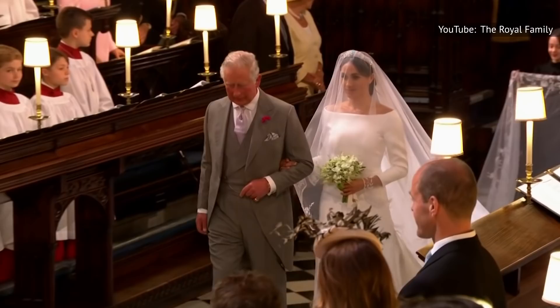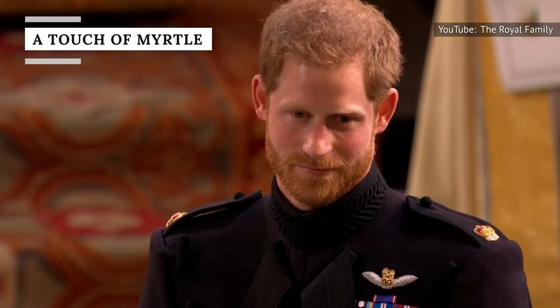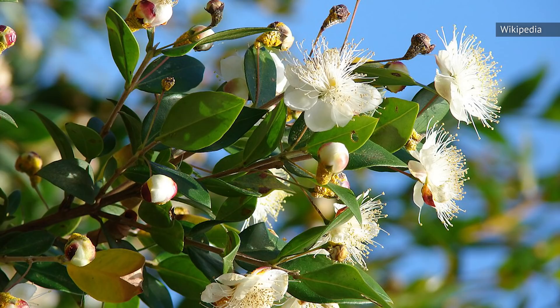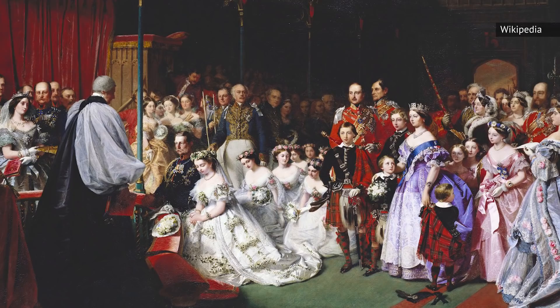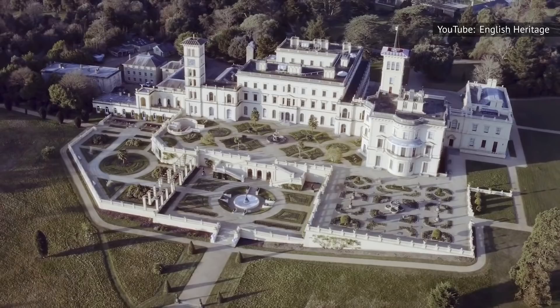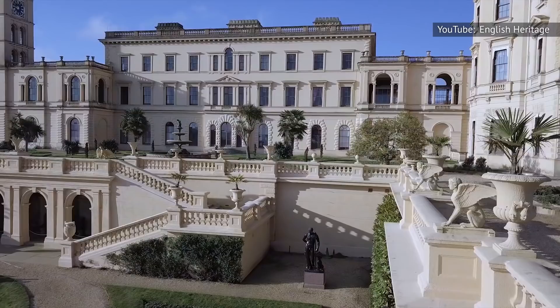Every bride wants a beautiful bouquet — one that not only complements her dress and decor, but also makes a statement of its own. But a member of the monarchy cannot have just any old bridal flowers. Per tradition, a royal bride's bouquet must contain a sprig of myrtle. This unique custom started in 1858, when Princess Victoria, daughter of Queen Victoria, added the unique herb to her bridal flowers. Initially, the myrtle was given as a gift to Queen Victoria by Prince Albert's grandmother, and was later planted in the royal couple's vacation home, Osborne House.